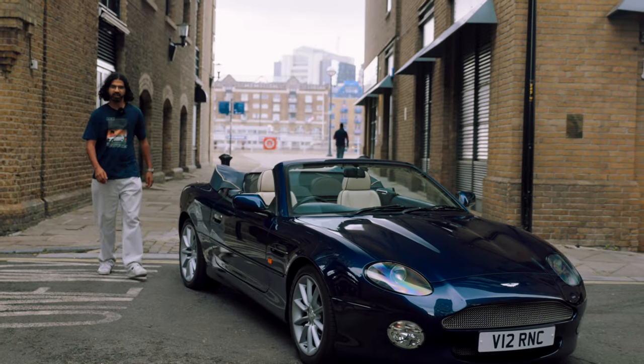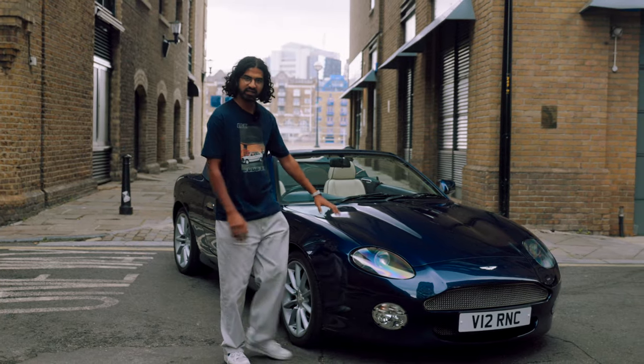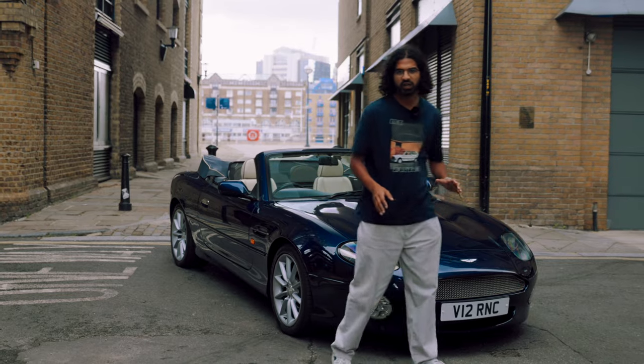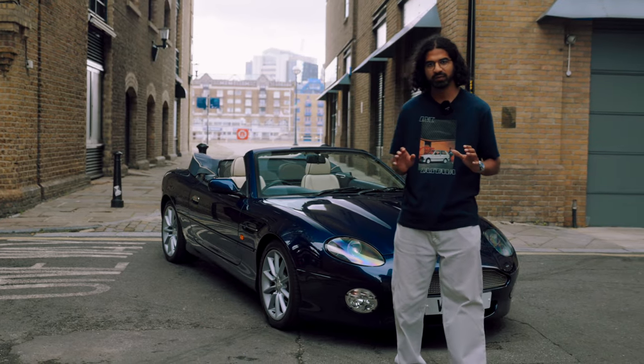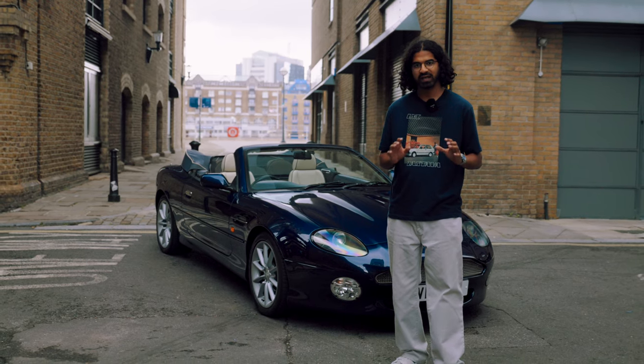Today Aston Martin are best known for making sleek V12-powered sports cars with swept-back headlights and slippery aerodynamic shells. That wasn't always the case however — for about 25 years Aston Martin exclusively cut their trade on rakish V8-powered English muscle cars.